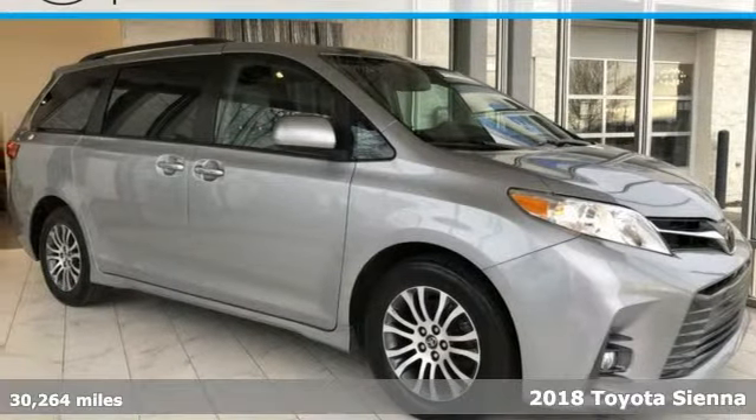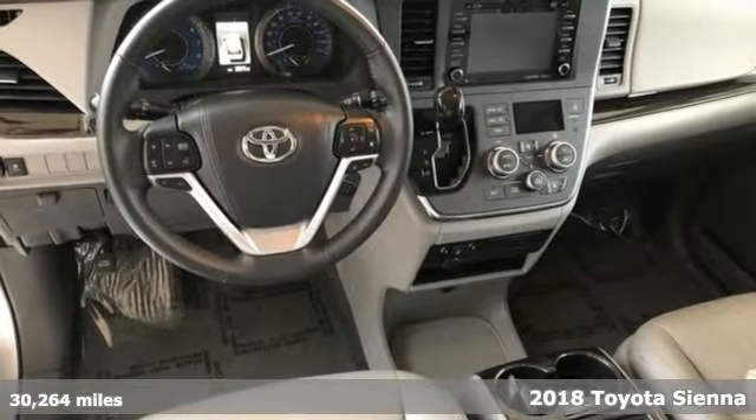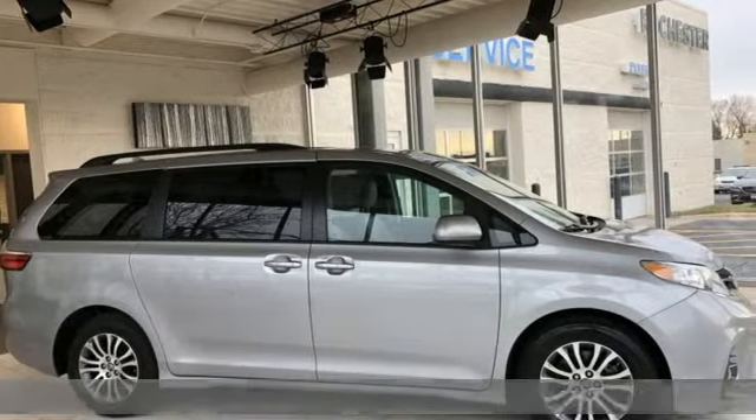Here's a 2018 Toyota Sienna. It'll take you and your family everywhere you need to be, in style. It's not a minivan, it's a swagger wagon.